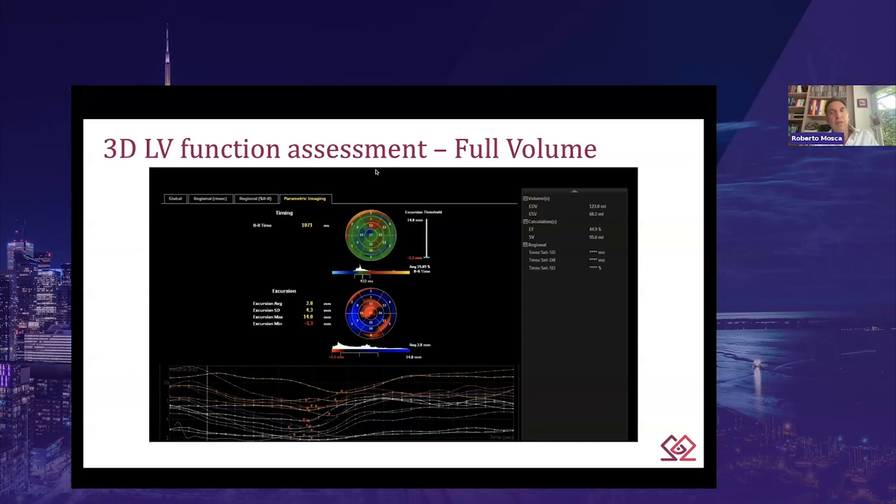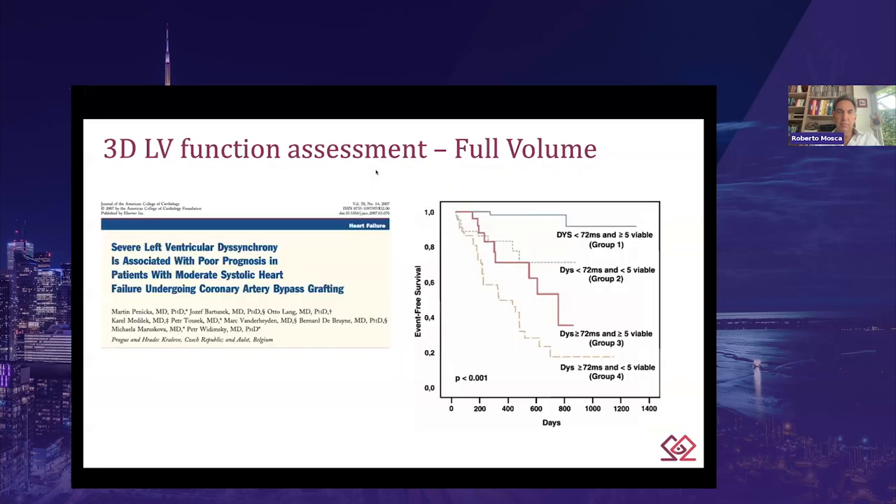The timing analysis of regional endocardial motion is an essential feature of the parametric display. The polar map is created showing the average time of endocardial motion in green. Early contracting segments before the average are displayed in shades of blue, while delayed contractions are in red. For the visual interpretation of regional LV contraction or excursion, endocardial motion is depicted in shades of blue representing normal inward motion segments, red for outward-moving dyskinetic segments, and black for akinetic segments. There is evidence showing that dyssynchrony of more than 72 milliseconds leads to higher risk of complications for patients undergoing coronary artery bypass grafts — and this is something we can predict with our full-volume assessment.